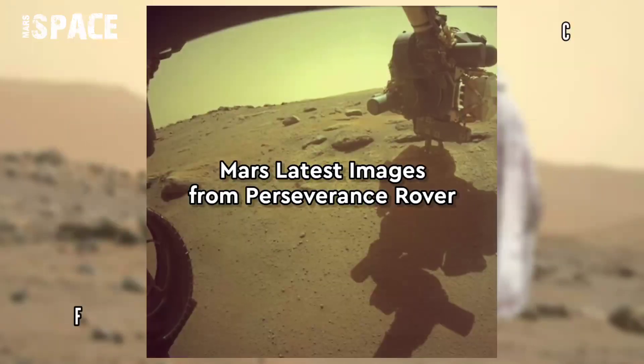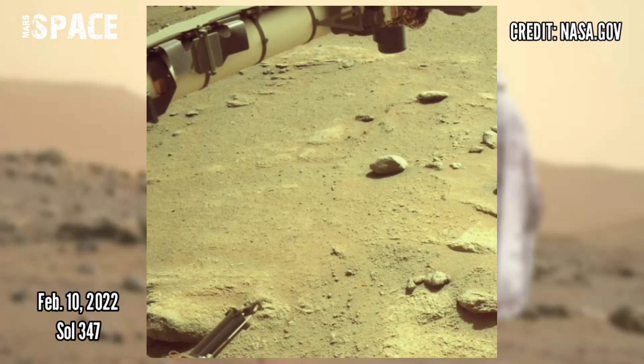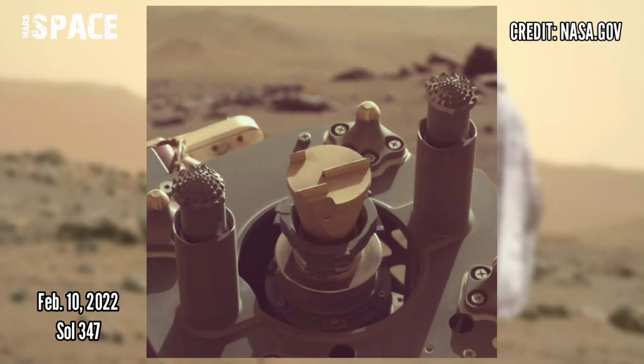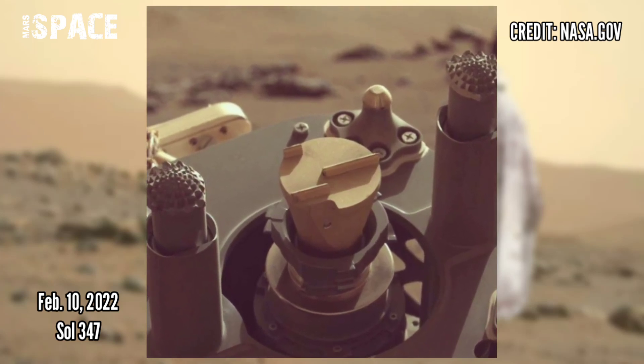Here are new pictures from the Mars Perseverance rover, captured on 10th February 2022, Sol 347. Perseverance excavates a sample on a nearby rock as it exits the south region of the Belva crater.